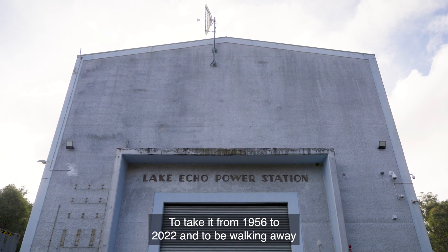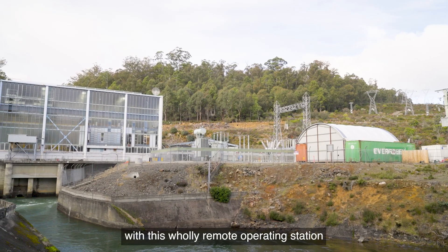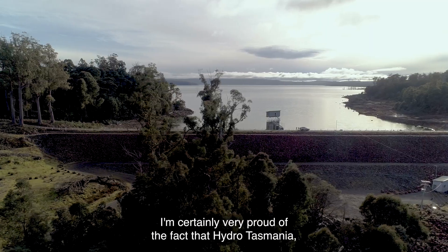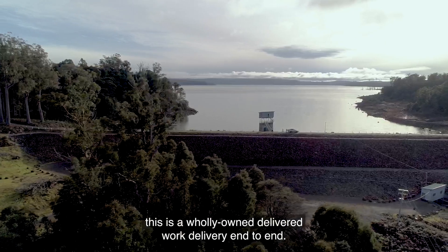To take it from 1956 to 2022 and to be walking away with a wholly remote operating station is a major step change in terms of innovation. I'm certainly very proud of the fact that this is a wholly Hydro Tasmania owned and delivered work, end-to-end.